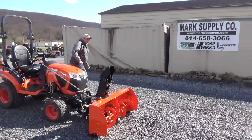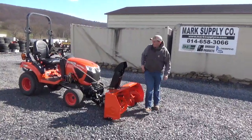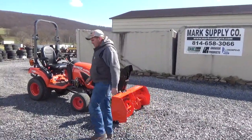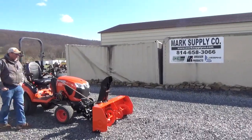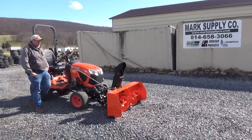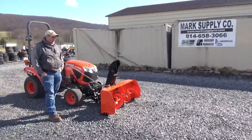Please understand this is for the blower attachment only. The tractor will be for sale here in the next week — we're going to put a loader on it. Today is April 1st; it will be ready for sale. Any questions, call 814-658-3066. If you see this listing and have an interest in the tractor, we'll be glad to make you a package deal.